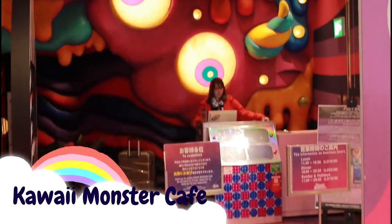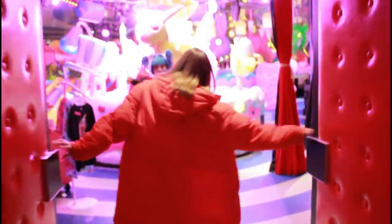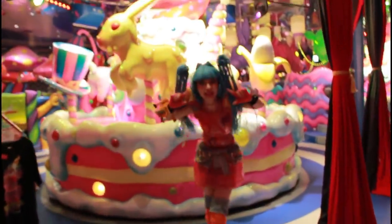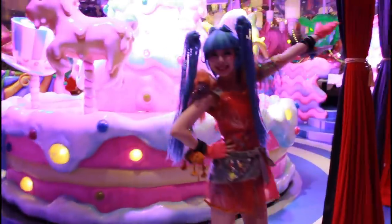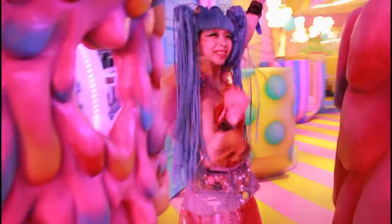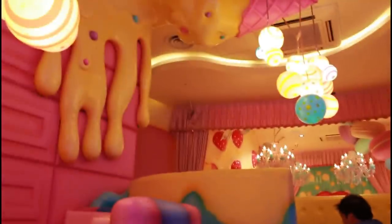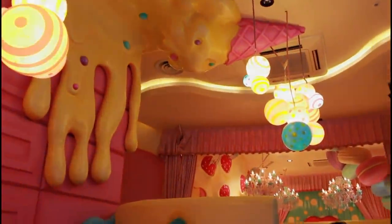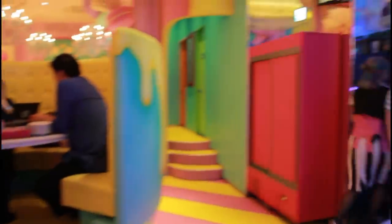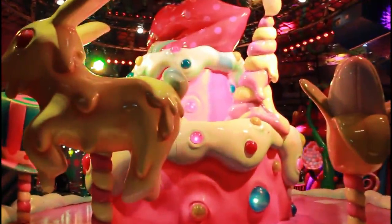Next up is the Kawaii Monster Cafe, which I would definitely say is a Harajuku classic. They definitely put in a lot of effort to make sure that you feel like you've been transported to another world from beginning to end. The decoration is so well done. This is definitely one of those places where you're paying more for the atmosphere than for the food. I mean, it's genuinely impressive — ceiling to floor, everything is decorated to fit the theme. I can't even imagine how much time and effort it took. They also have a stage in the middle that looks like a cake where dancers dance sometimes, but we didn't manage to catch a show.